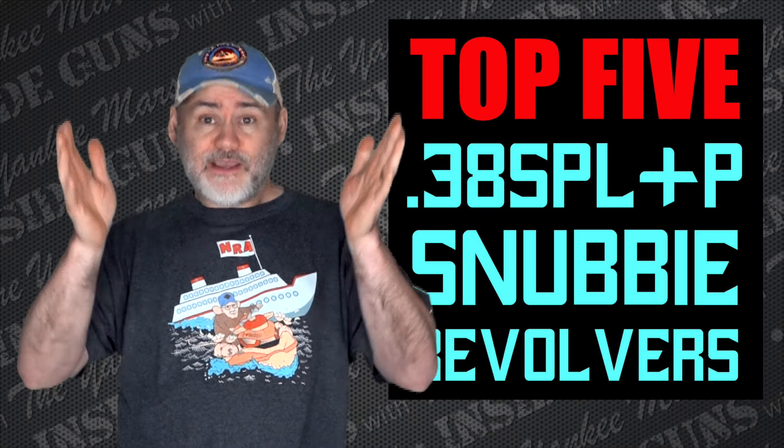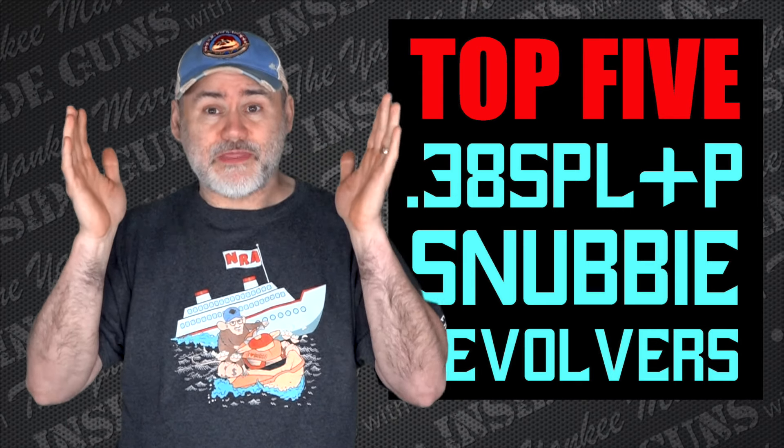So I am going to do a list today of the top five .38 Special Plus P revolvers you can buy on the market today.